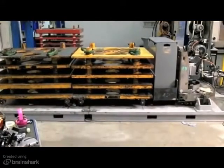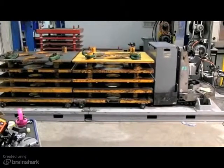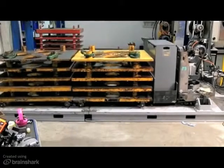In the lifting endurance test, we test the reliability of the hydraulic components as well as the structural integrity of the frame.